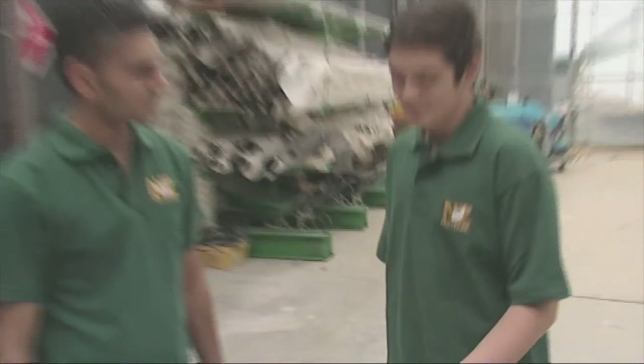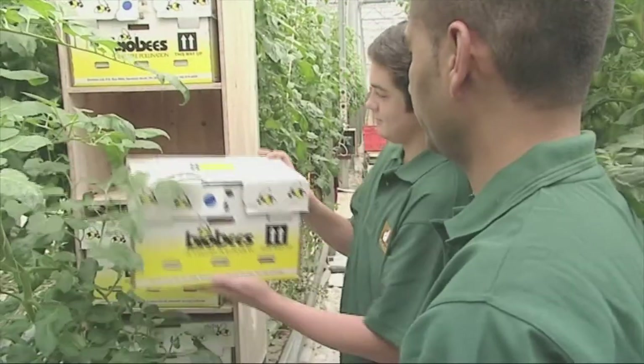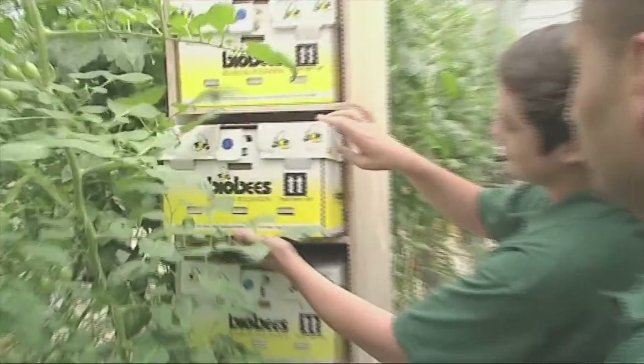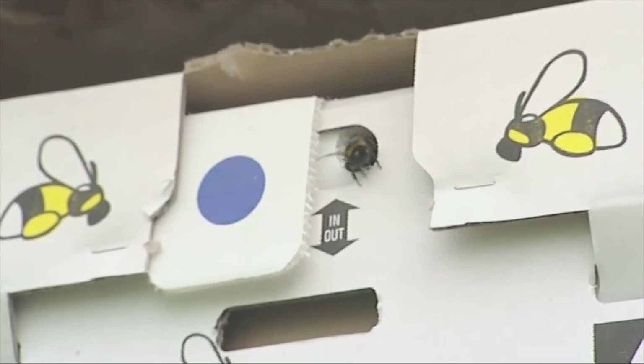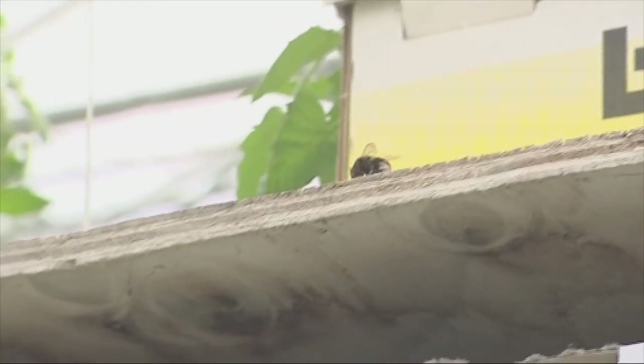So there are bees in here? Yes, there are bees in here. Using bumble bees to pollinate produces rounder, more consistent fruit. When the bees are working, the hothouse can't spray — insecticides will kill them. So they've had to look for natural methods of pest control.